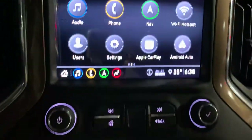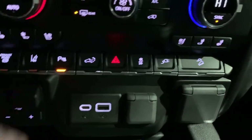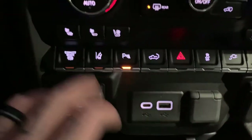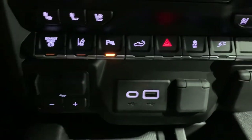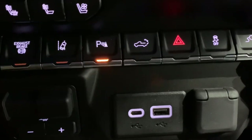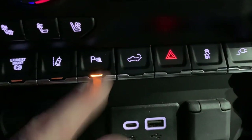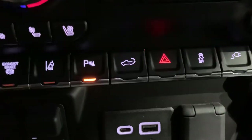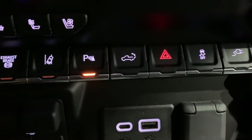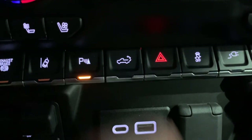Down here we've got heated seats and cooled seats on both sides. The exhaust brake is right here. Lane keep assist is here — that's going to let us know if we're going over the lines without a blinker on. There's our parking assist, which gives either a beep or a vibrating seat depending on which you prefer. This button puts the tailgate down; hold it and it puts the tailgate back up.